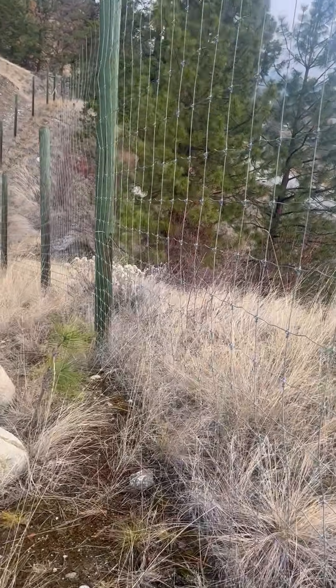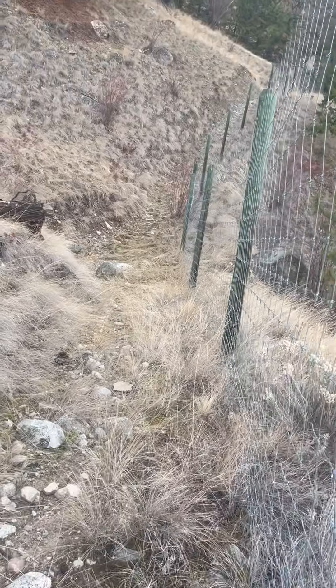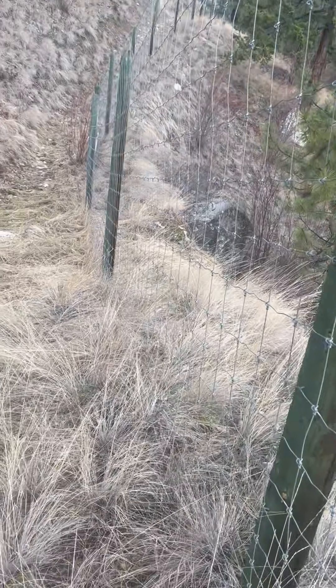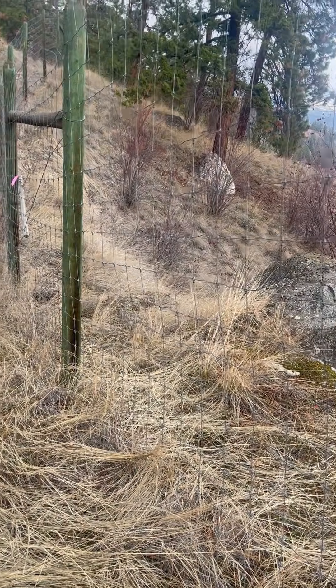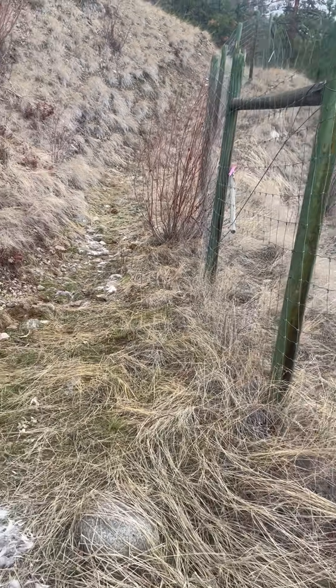We've walked about 50 meters from the wildlife gate where we saw a mule deer had been killed along the fence. Now I'm coming up to another location where a whitetail deer has been killed by coyotes again. The predators have learned how to use the high fence to their advantage.